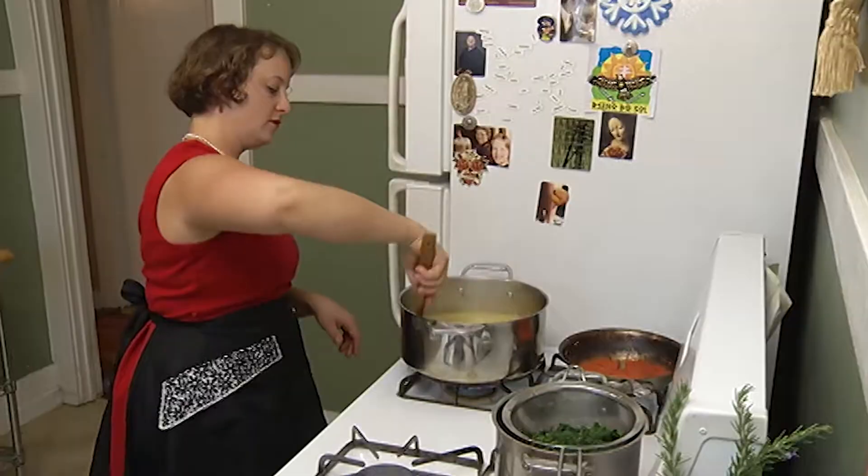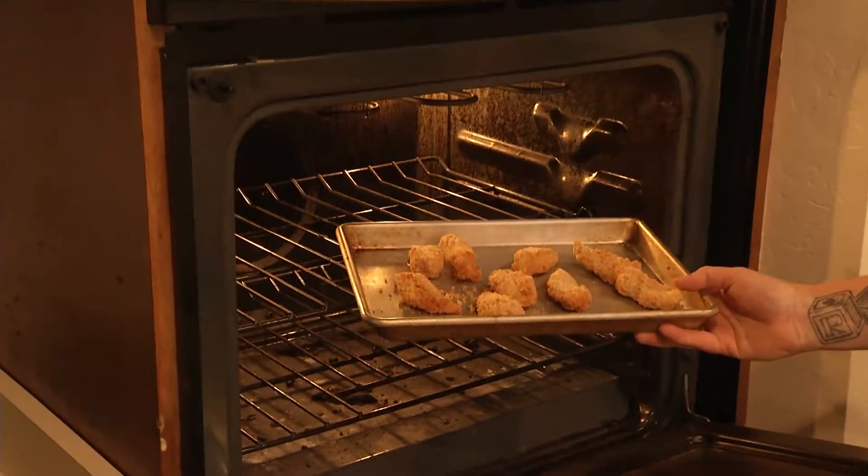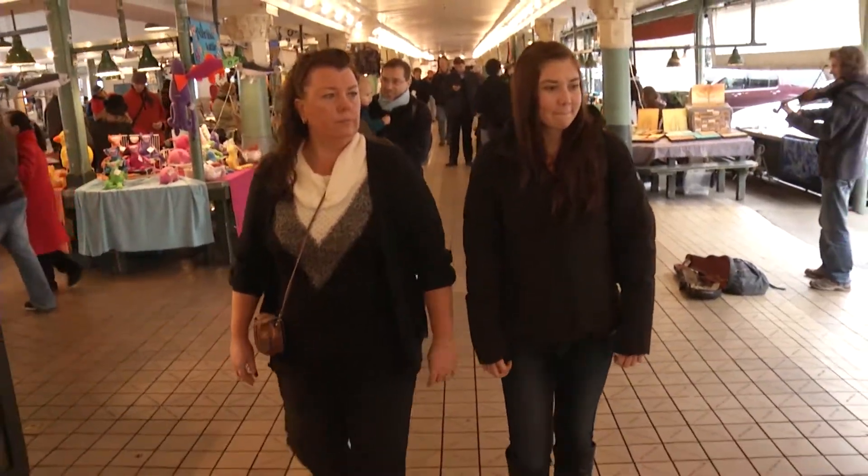Shopping, wrapping, prepping. Holidays can be stressful, but we have hacks to make Christmas a breeze.